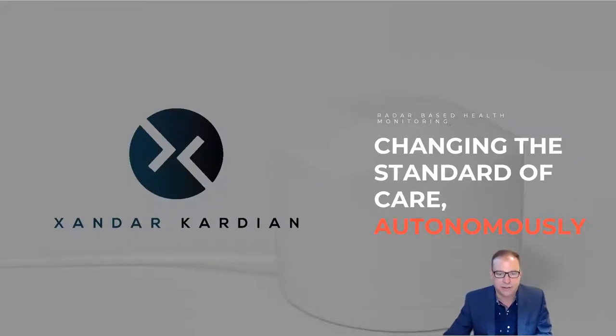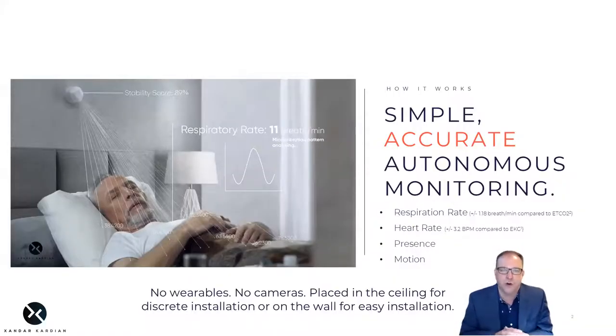Let me tell you about the XK300. It is the first and only FDA-cleared, commercially available radar that can actually measure respiration rate and heart rate as compared to the gold standard of end-tidal CO2 and ECG. It's totally automatic — there are no wearables, no interaction required by staff or patients.